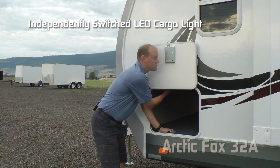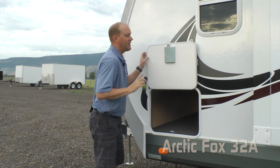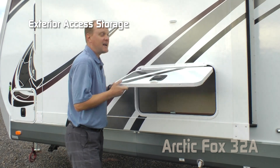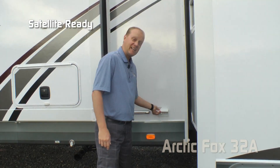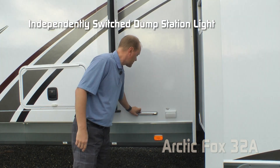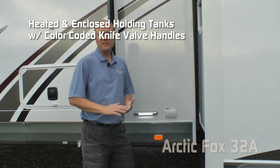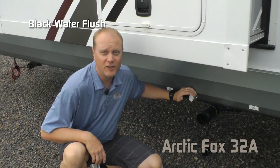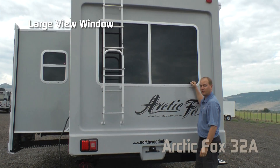All compartment doors are one-inch thick insulated with magnetic catches. This one leads to huge pass-through storage on either side, with independently switched LED cargo light and slam latches. Exterior access to huge storage, satellite-ready, independently switched dump station light, heated enclosed holding tanks with color-coded night valve handles.